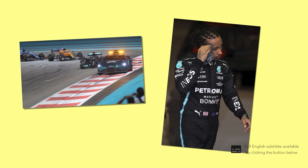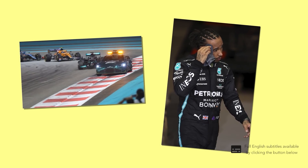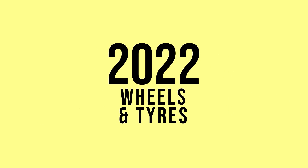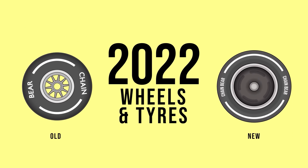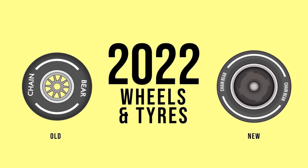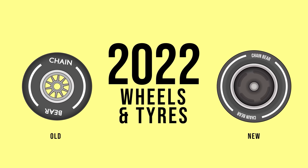2022 is here, and all the new rules and gubbins that were originally supposed to debut last year have finally arrived and will soon be hitting the track for testing and then the races. So today let's have a look at these brand new wheels and tyres as F1 finally goes low profile, almost a decade after Michelin started cajoling F1 into losing its chonky, squashy boys.